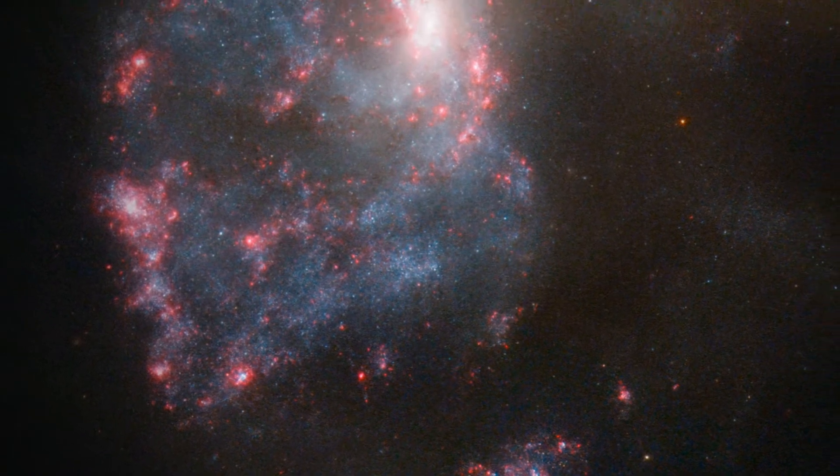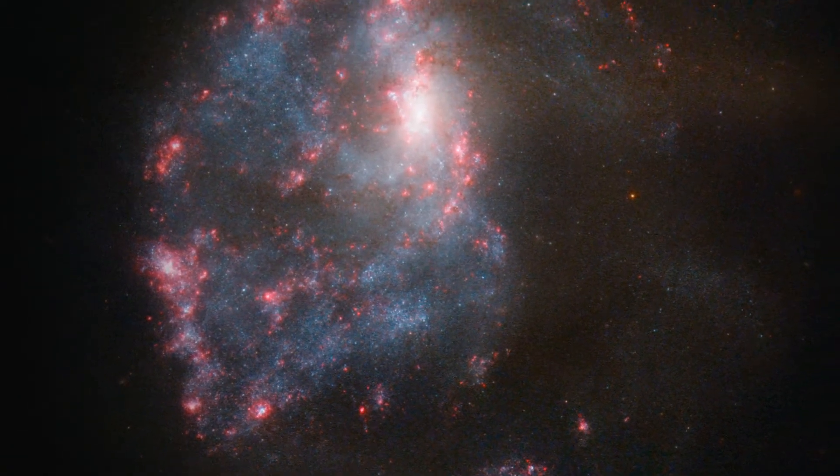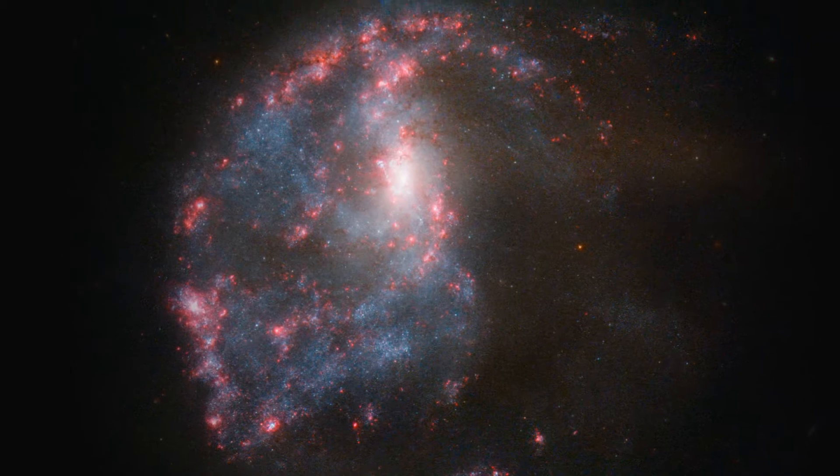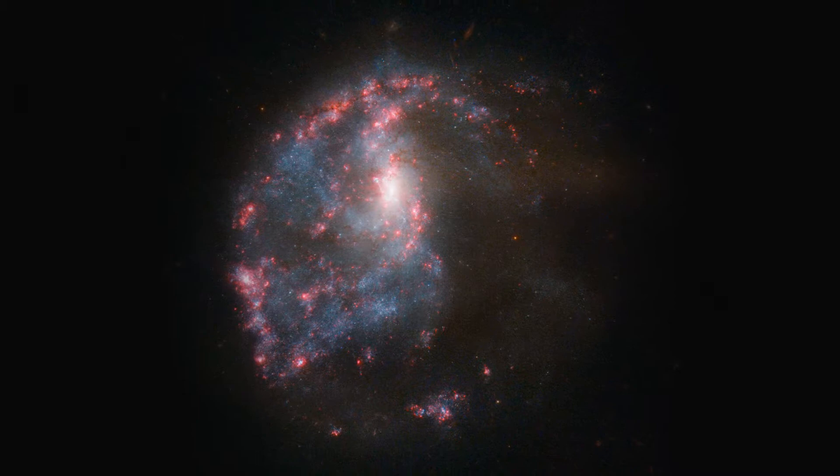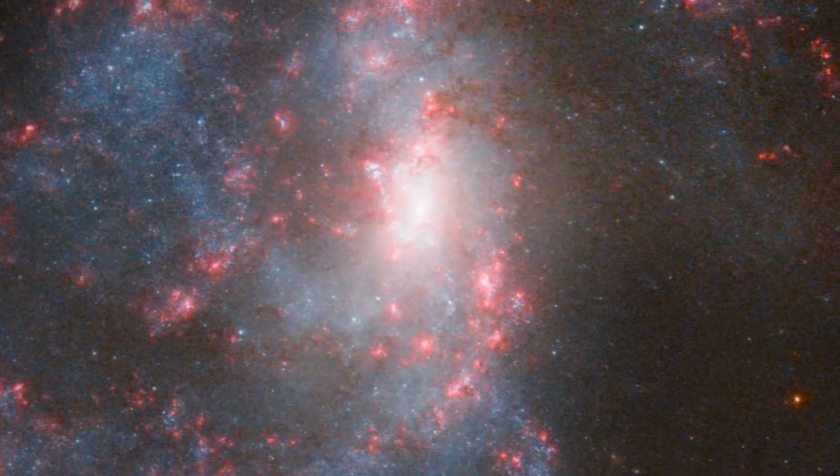Hubble's image of NGC 922 shows that the galaxy is far from being an ordinary spiral. Its arms are disrupted, a stream of stars extends out into space, and a bright ring of nebulae encircles the core.